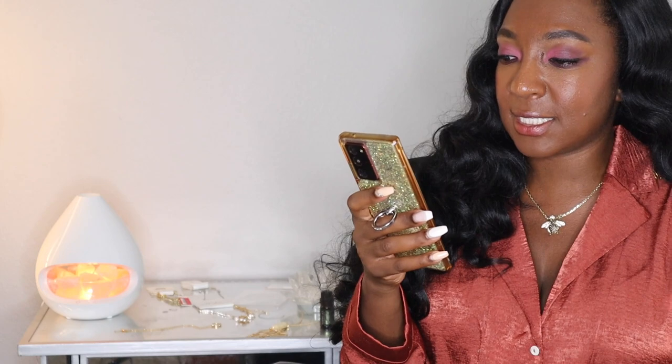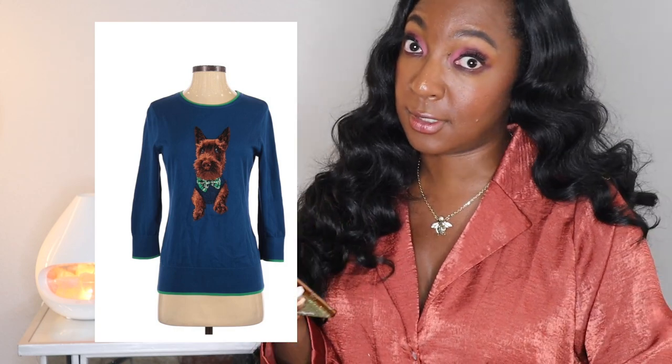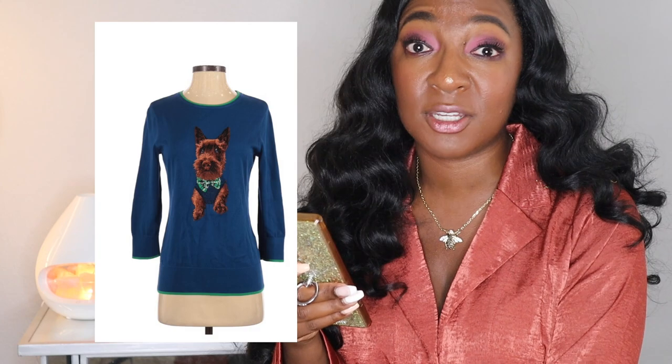This Lands' End pullover sweater — I'm sure I showed this in a haul. It had a really cute doggy on it, I think a schnauzer or a terrier. They priced this at $30.20 and it gave me a payout of $4.68. I got this on dollar day so I paid a dollar for it, so I still made $3.68 for boxing it up and sending it to them.